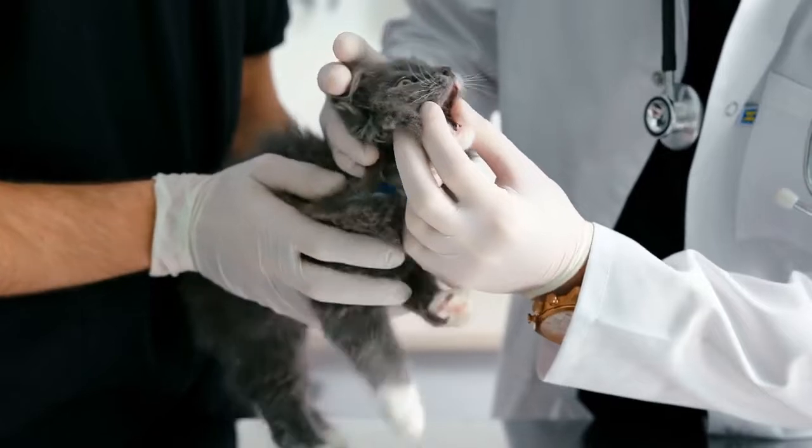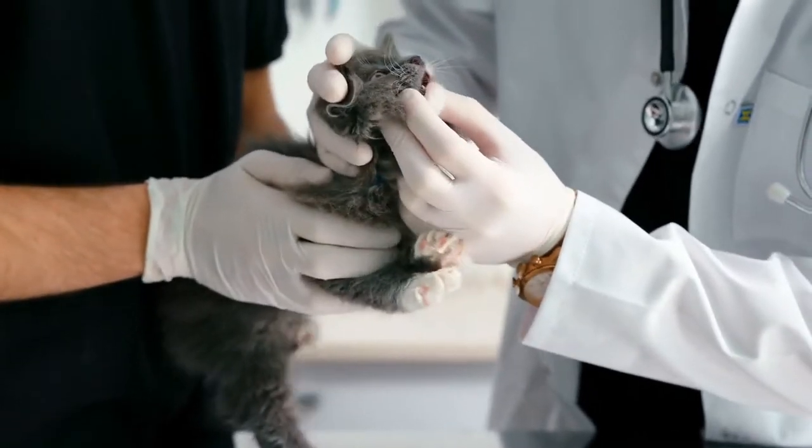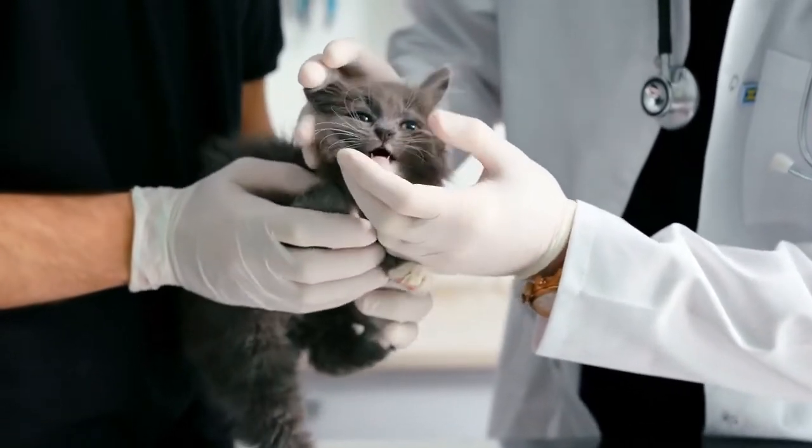Common signs that a cat is sick are vomiting, diarrhea, loss of appetite, lethargy, increased thirst, and many more.